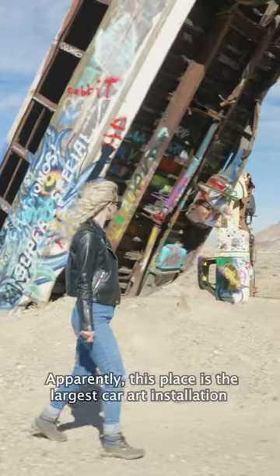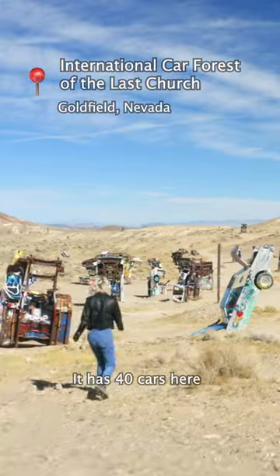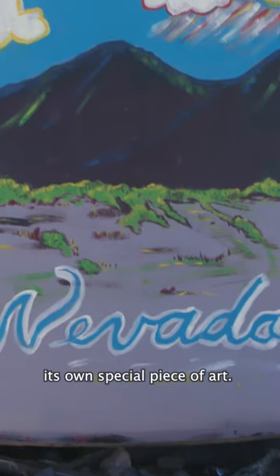Apparently this place is the largest car art installation in the country. It's bigger than Car Henge. It has 40 cars here, all turned on their ends and covered in paint. In each one of them, it's its own special piece of art.